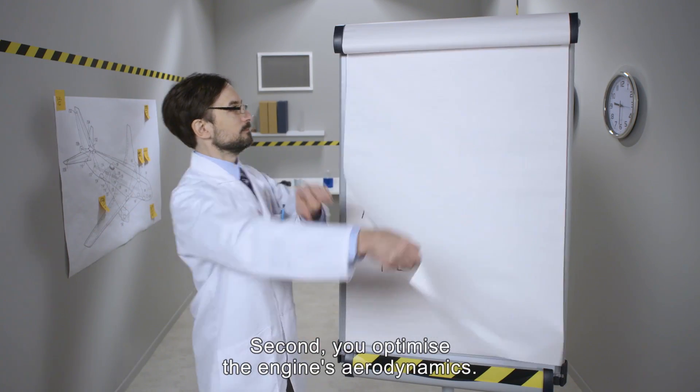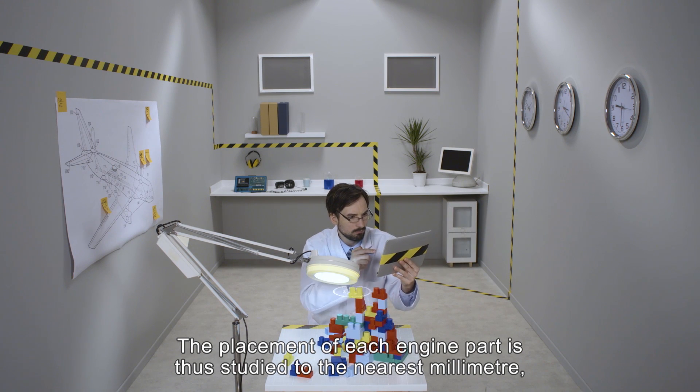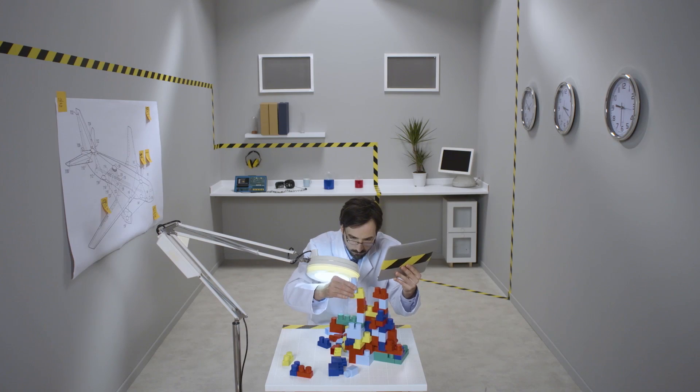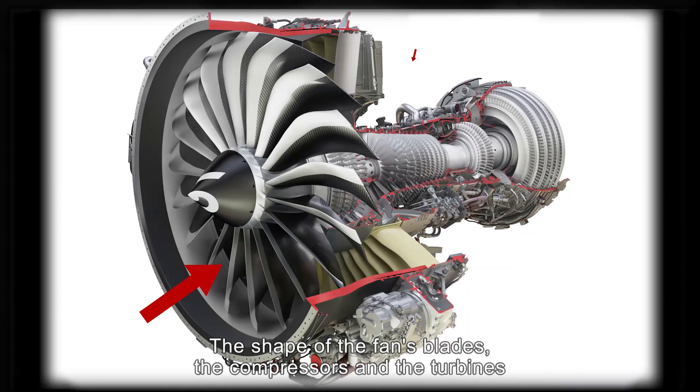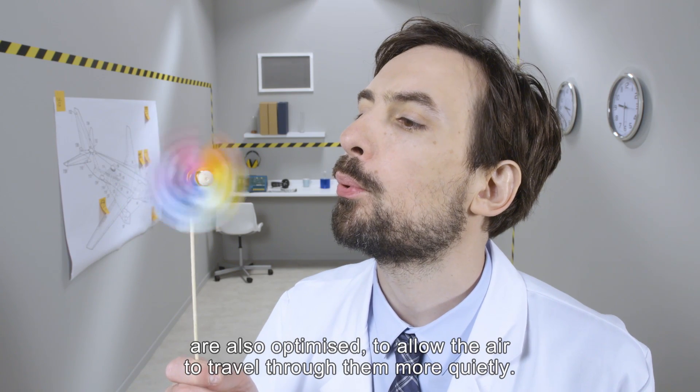Second, you optimize the engine's aerodynamics. The placement of each engine part is studied to the nearest millimeter using digital simulation. The shape of the fan's blades, the compressors and the turbines are also optimized to allow the air to travel through them more quietly.